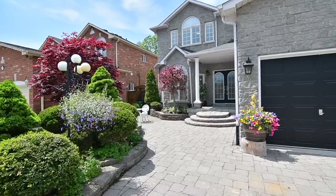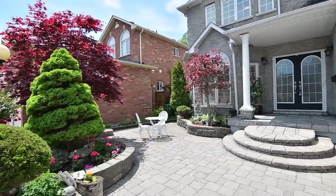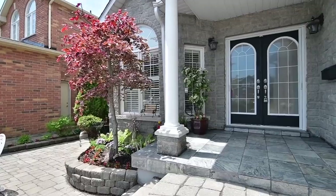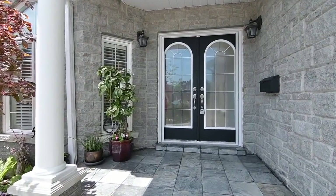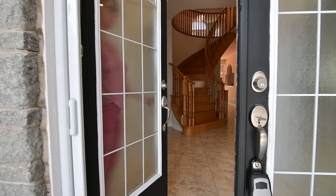This magnificent home has superb curb appeal, showcasing beautifully landscaped perennial gardens, a stone exterior, extensive interlocking in the driveway and the private front patio, as well as double front entry doors with arched glass inserts.